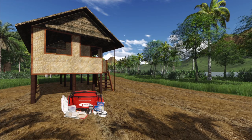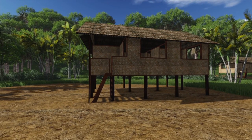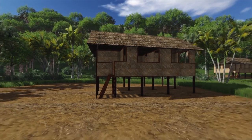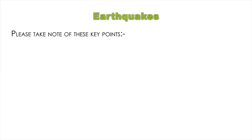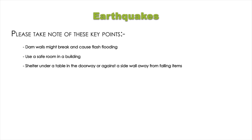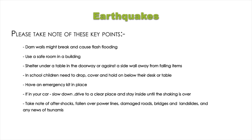Check yourself and others for injuries and give first aid where necessary. Inspect your home for damage and get everyone out if your home is unsafe. If you live along the coast, be alert for news of tsunami warnings. Key points: dam walls might break and cause flash flooding; use a safe room in a building; shelter under a table, in the doorway or against a side wall away from falling items; in school, children need to drop, cover and hold on below their desk or table; have an emergency kit in place; if in your car, slow down, drive to a clear place and stay inside until the shaking is over; take note of aftershocks, fallen power lines, damaged roads, bridges, landslides and any news of tsunamis.